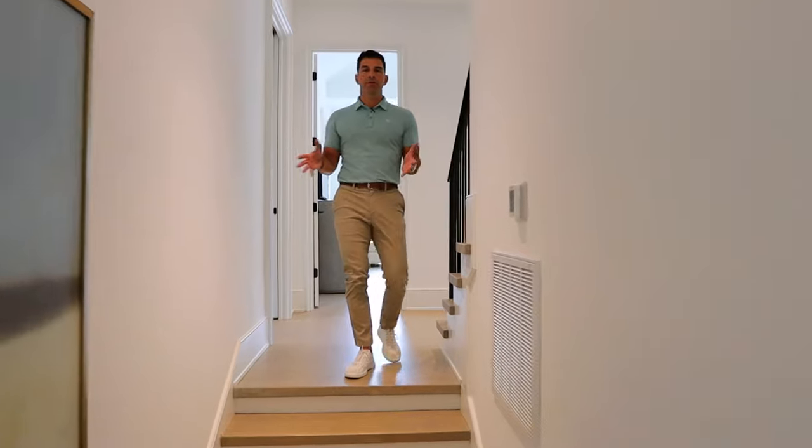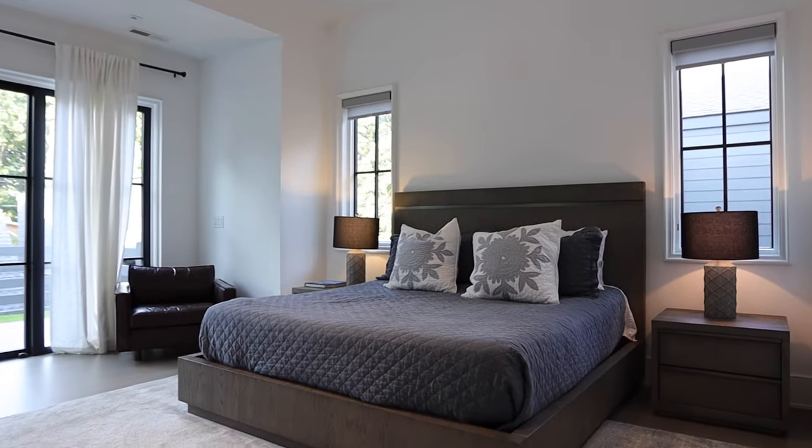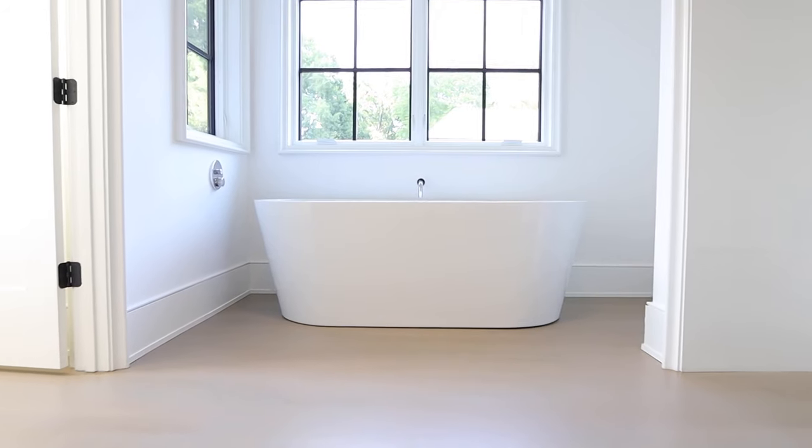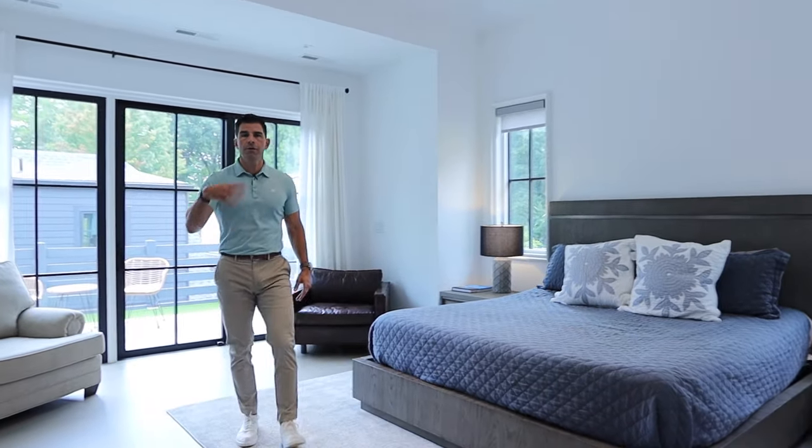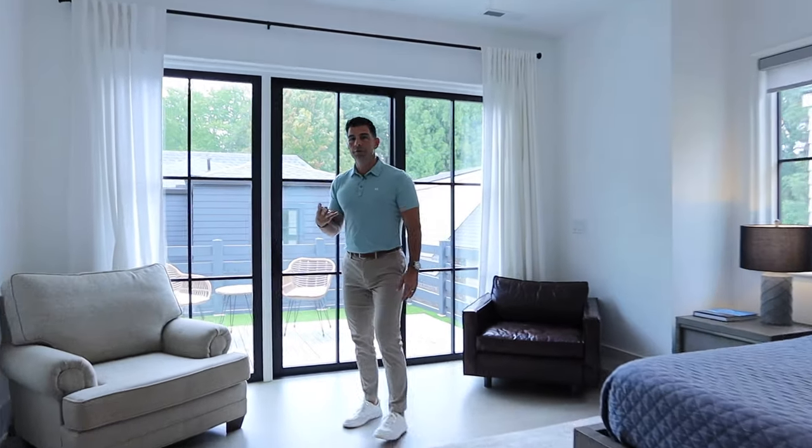The expansive primary suite takes up almost half of the second floor of three and a half floors in this beautiful home, providing you with generous spaces all while leading out to one of four outdoor living areas.